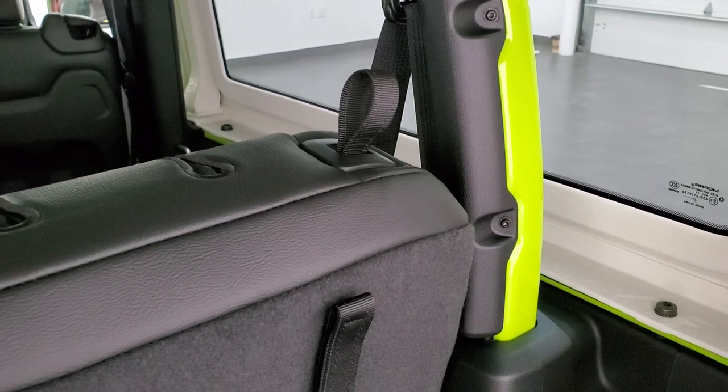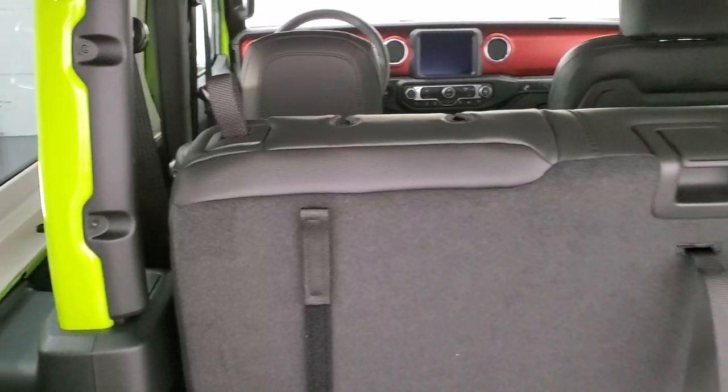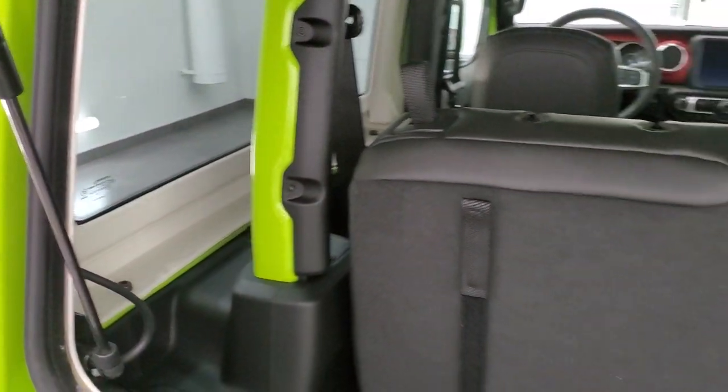You have three bolts on each side to take the hard top off and two on the top. We actually did a demo on how to remove the hard top — check that out in the upper right part of the screen. It's very informational and shows you how to take it off in easy steps.